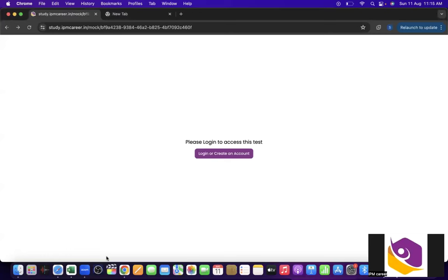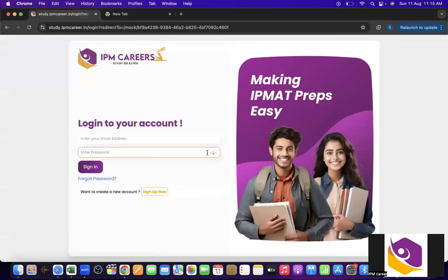This is the page which appears once we open the link. I hope all of you might have already received the link. In case you have still not received it, you can go to the description box and get the link to appear for the scholarship test.